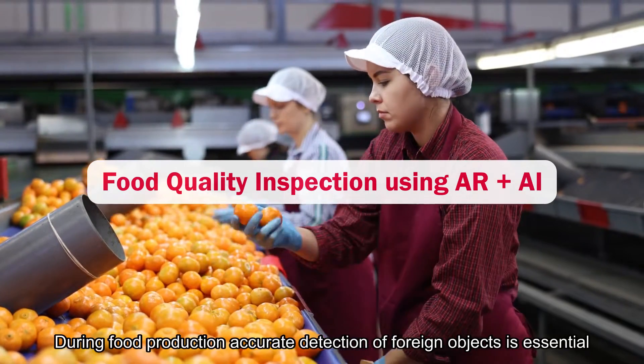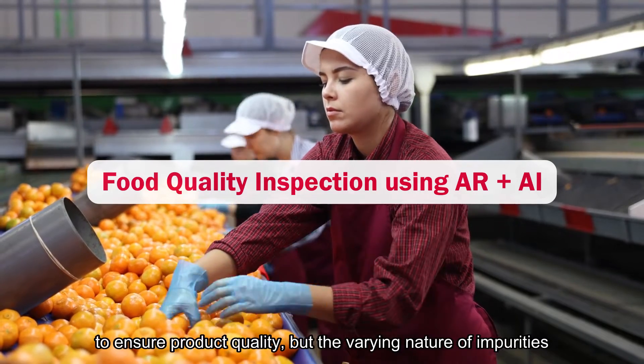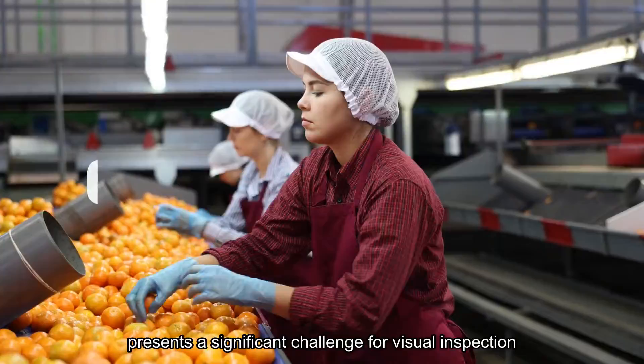During food production, accurate detection of foreign objects is essential to ensure product quality, but the varying nature of impurities presents a significant challenge for visual inspection.